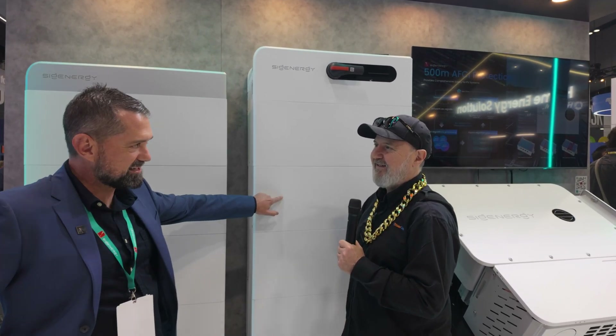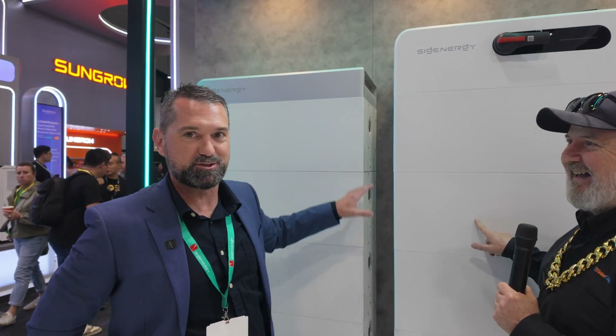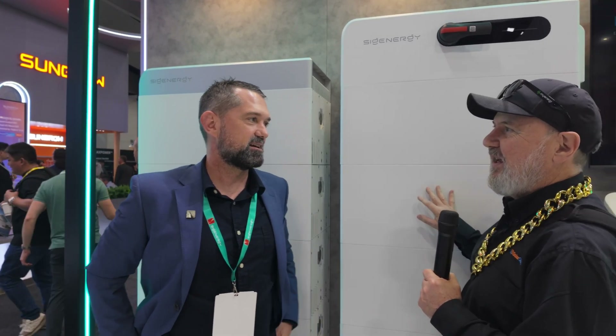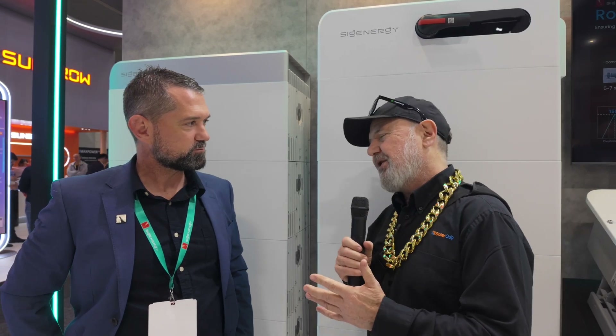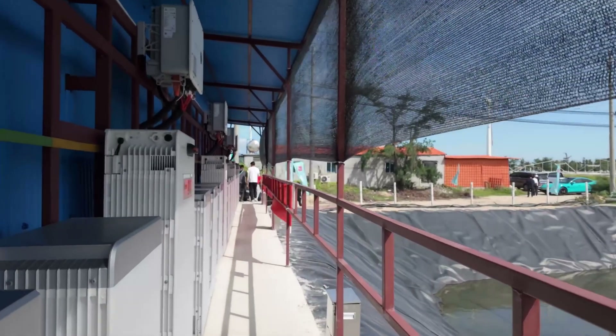Each module is 12.06 kilowatt hours — don't forget the 0.06, because when you times that by 21, that's how you get 253. So it's 21 battery modules. That site was really difficult to access for installation — only about a metre wide on the side of the building with sand into a fish pond. Very challenging site and very tough environmental conditions.